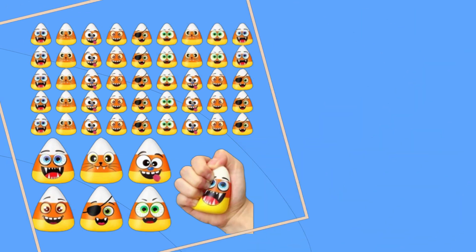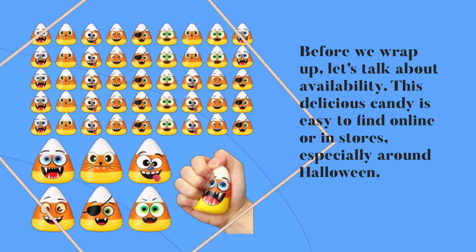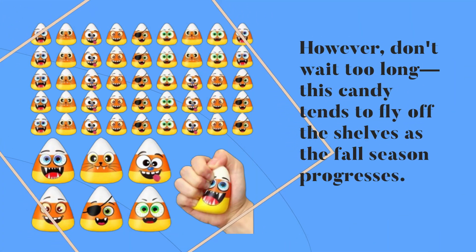Before we wrap up, let's talk about availability. This delicious candy is easy to find online or in stores, especially around Halloween. However, don't wait too long — this candy tends to fly off the shelves as the fall season progresses.